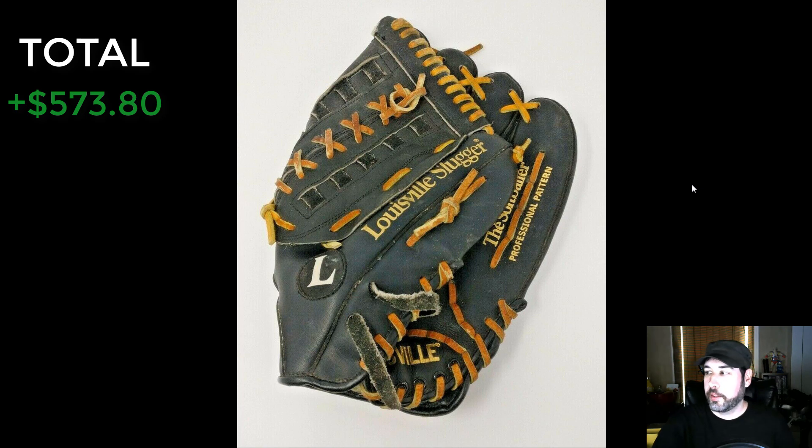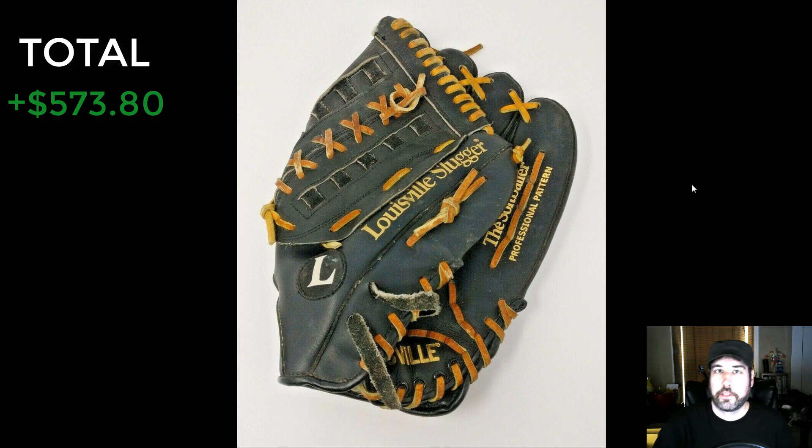That's going to do it for the video, everybody. Those are 10 items I've sold recently — they sell pretty fast, and you should be looking out for them because you can make money. If you enjoyed the video, make sure to hit that like button, be subscribed, follow me on Twitter and Instagram, and ring that bell. This has been Wick — until next time.